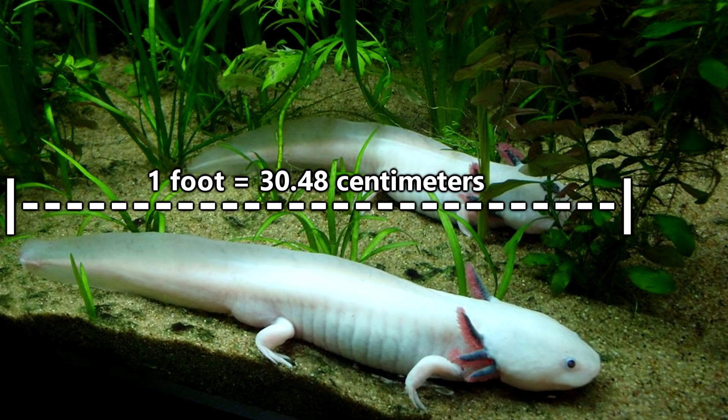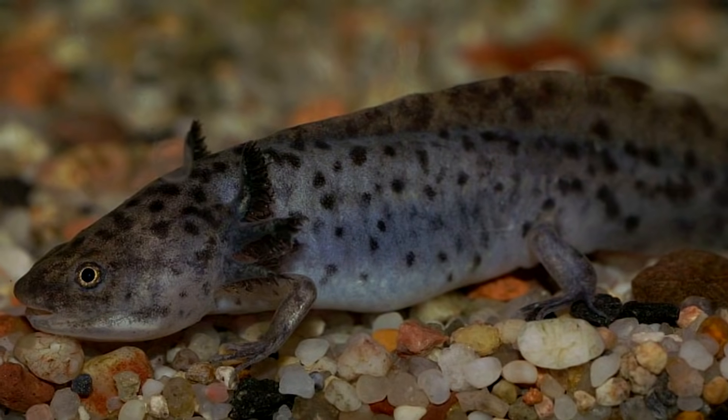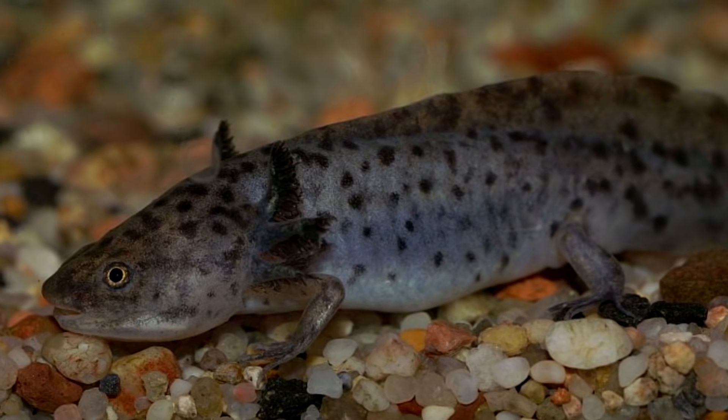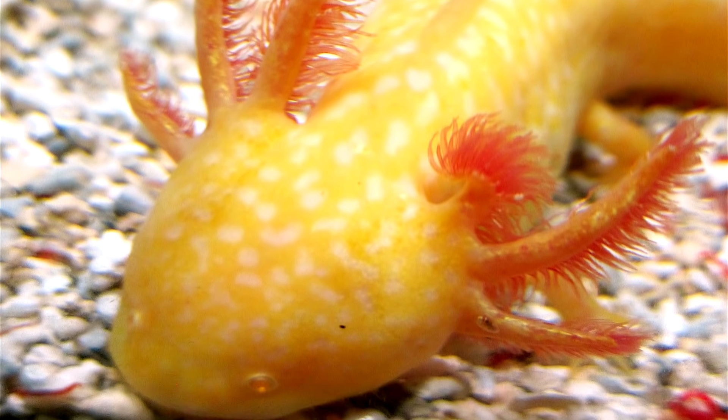Axolotls themselves are mainly carnivorous, eating fish, mollusks, crustaceans, and insects. On this diet, they grow up to be a foot in length. Wild-living axolotls are usually dark in color with mottled markings, but color variants are common, especially among captive-kept individuals.